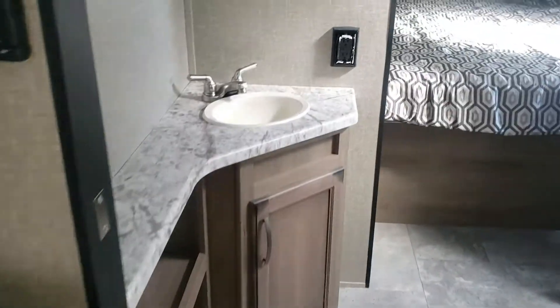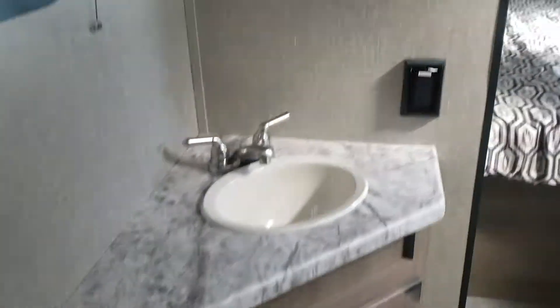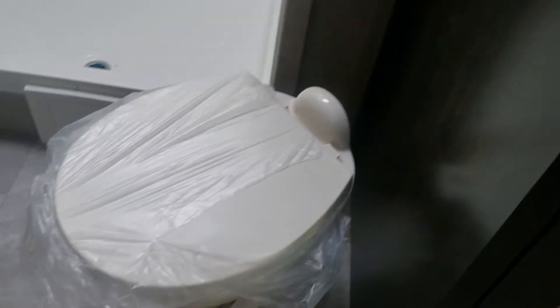There's a big pass-through bathroom with good vanity counter space and medicine cabinet storage. You've got a big shower with a skylight above it — great if you're tall. There are some cubbies for rolling up bath towels, and of course your toilet.